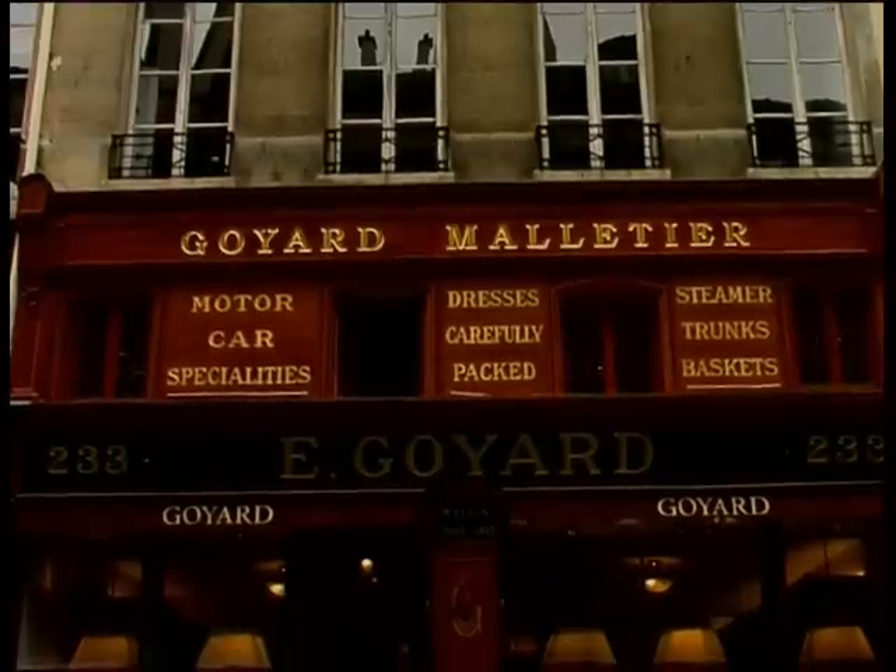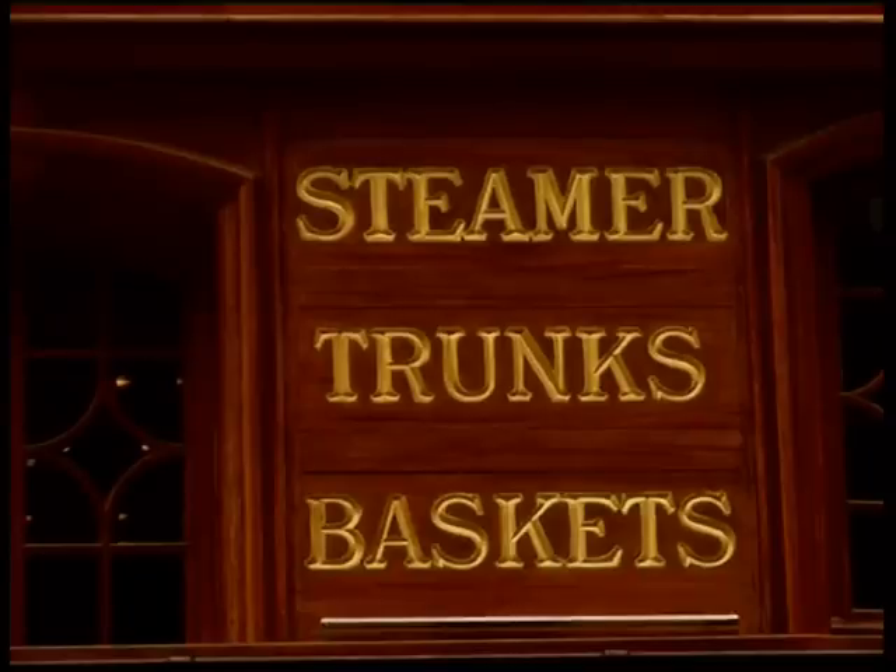For the truly rich, Voyard Trunks is an oasis in the land of luxury.